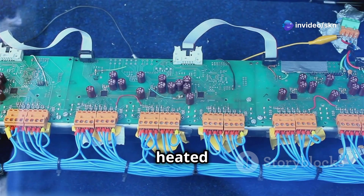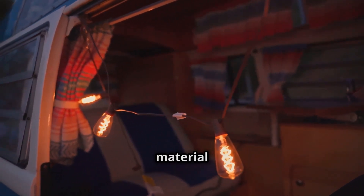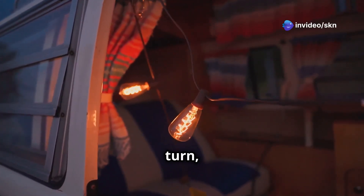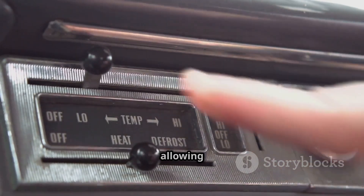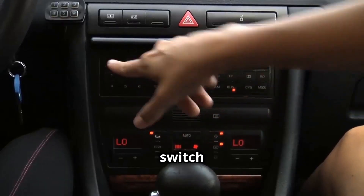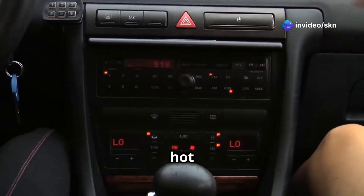When you activate the heated seat function, an electrical current flows from your car's battery to these heating elements. The flow of electricity through the resistive material generates heat, gently warming the seat and, in turn, you. Heated seats come equipped with multiple heat settings, allowing you to fine-tune the temperature to your liking. A simple switch, or in more modern vehicles the car's infotainment system, controls these settings, ensuring you're never too hot or too cold.